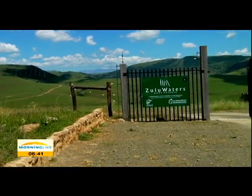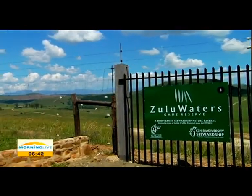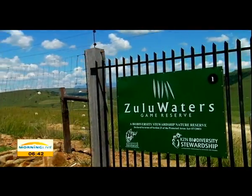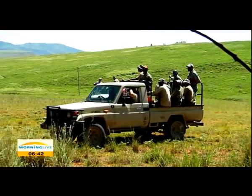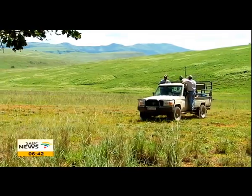Here in Zulu Water Game Reserve Park, outside this court, north of KwaZulu-Natal, owners of the park are not taking any chances with their animals. They have employed the help of Rhino Rescue Project to infuse their rhino horns with poison and dye.